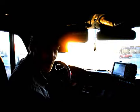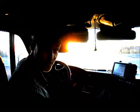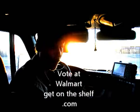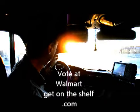For next to nothing, you can fix that. Permanently. If you like this product and you want one for yourself, please vote for me at Walmart Get On The Shelf. Thank you.